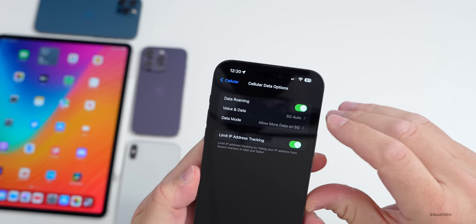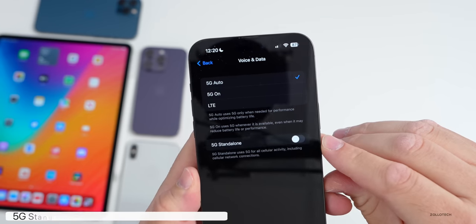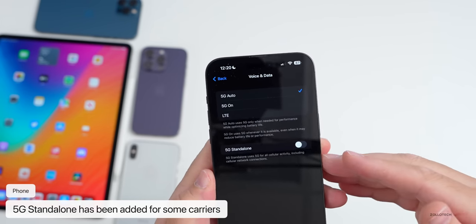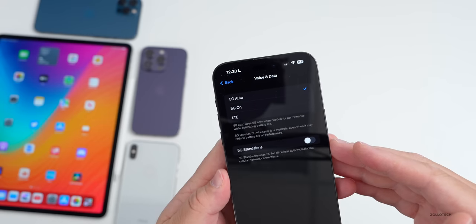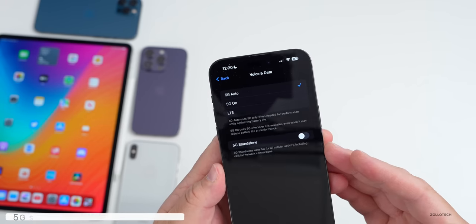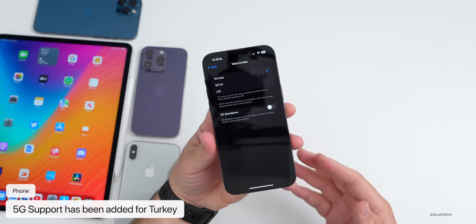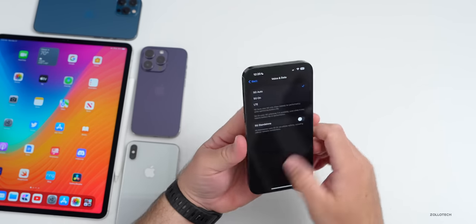Within Settings under Cellular Data, if you go into your voice and data settings, depending on your carrier you'll now have 5G Standalone as an option. This is available on T-Mobile and some people are seeing it in Thailand and other places around the world. iOS 16.4 also brings 5G support for Turkey.